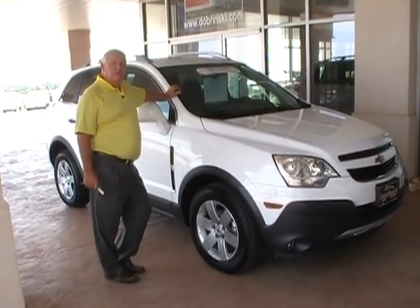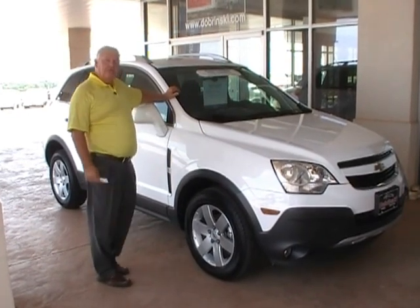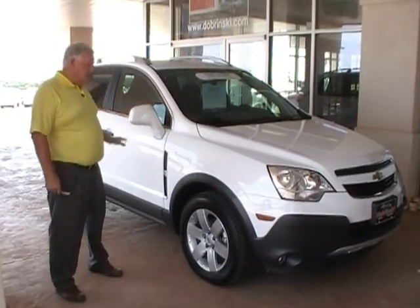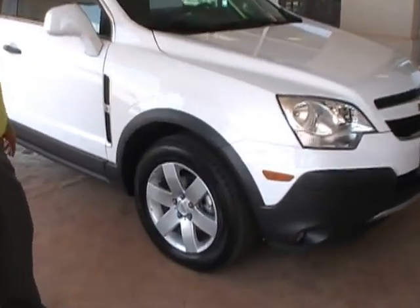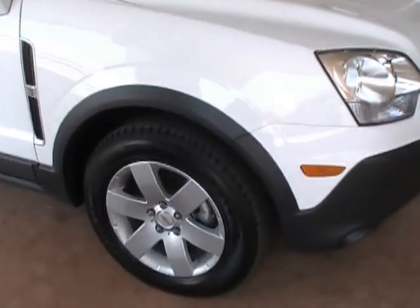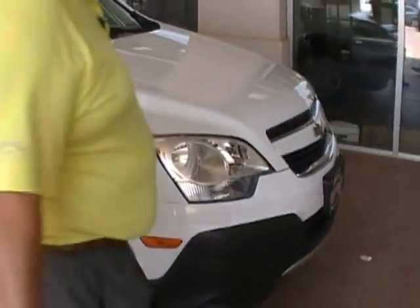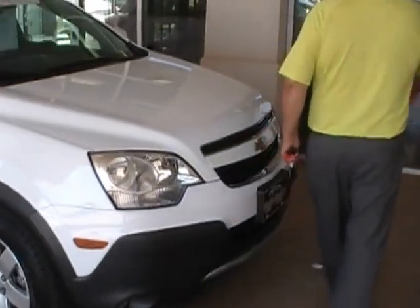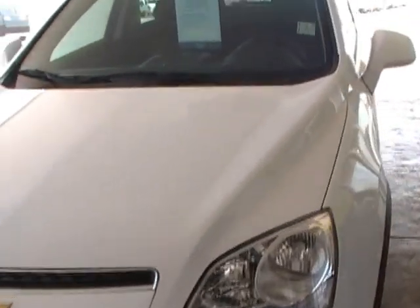Welcome to Debrisky's. I'm Darrell. I want to tell you about the 2000 Chevrolet Captiva. It's new on the market. The tires and wheels are good — they're 17-inch wheels and the tires are in excellent shape. This is a certified used vehicle, so there's going to be extra warranty on it.